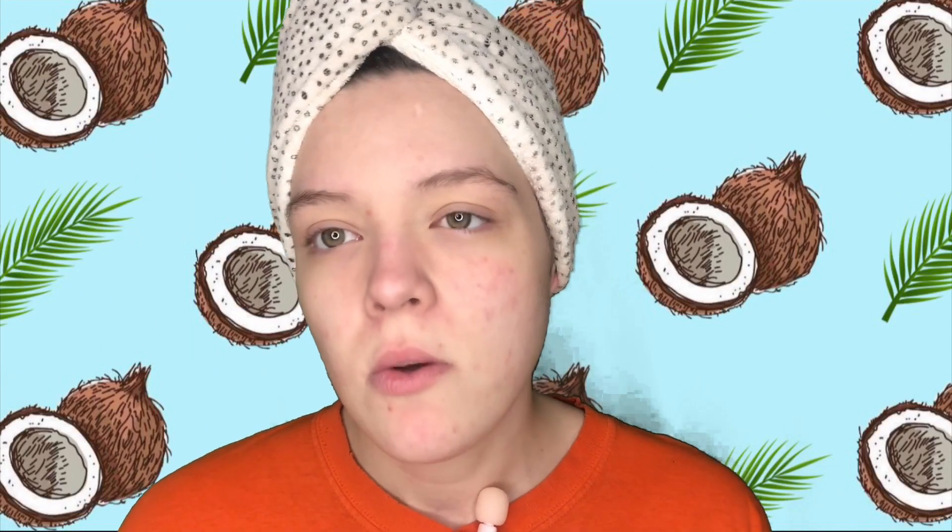So today's Face Mask Friday, me and Lori - Lori Vindemers is fantastic, I'll link her down below - we're doing the same mask. She sent me this mask.